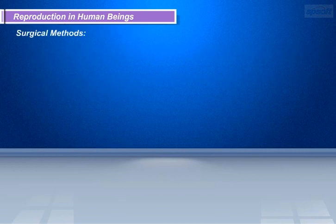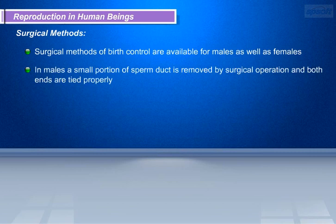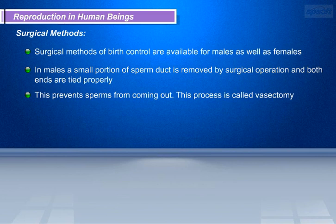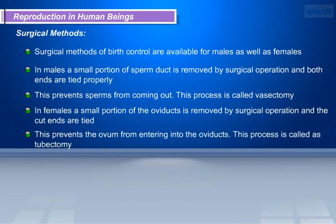Surgical methods of birth control are available for males as well as females. In males, a small portion of the sperm duct is removed by surgical operation and both ends are tied properly, preventing sperms from coming out. This process is called vasectomy. In females, a small portion of the oviducts is removed by surgical operation and the cut ends are tied. This prevents the ovum from entering the oviducts. This process is called tubectomy.